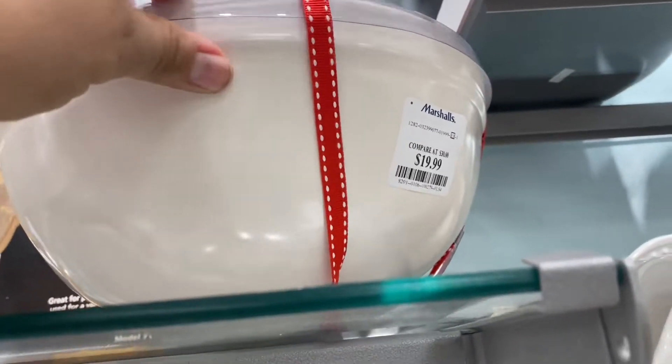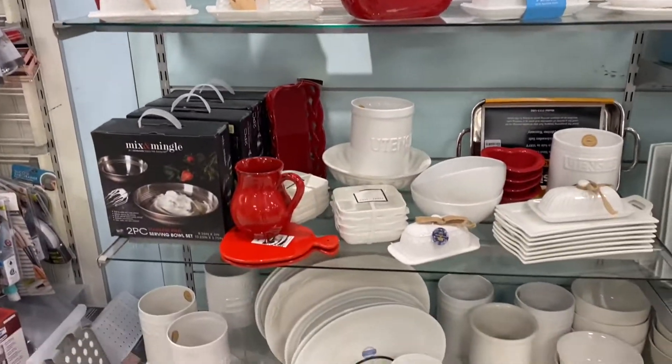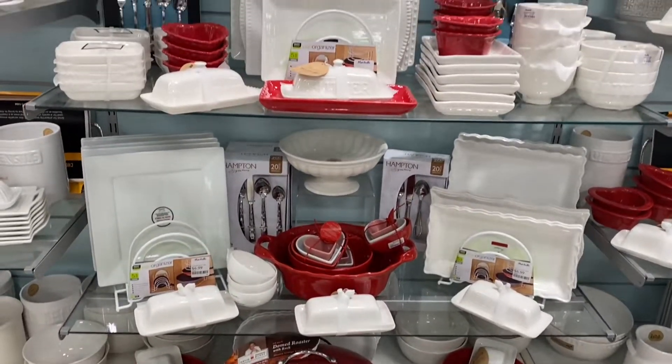Look at this 'Be Mine' mixing bowl — isn't this so cute? And it was only $19.99! I was just surprised because I usually get whatever's left over, but this time I was able to find things I was really interested in, which made it really cool.